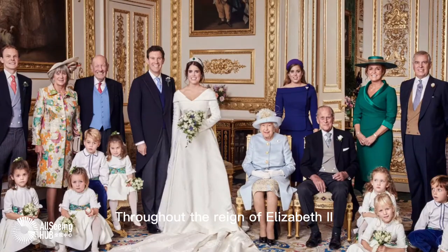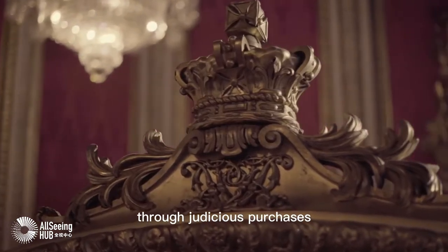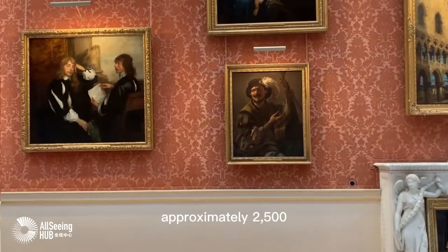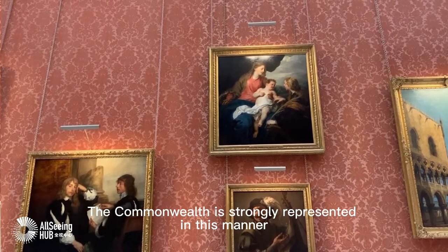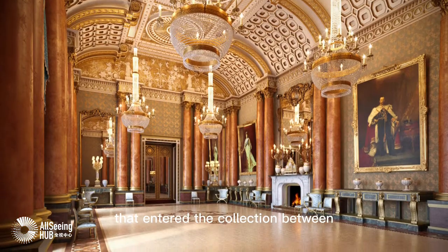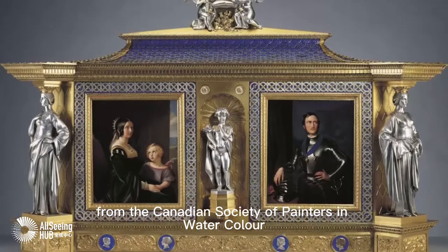Throughout the reign of Elizabeth II, 1952–2022, there were significant additions to the collection through judicious purchases, bequests, and gifts from nation-states and official bodies. Since 1952, approximately 2,500 works have been added. The Commonwealth is strongly represented — for example, 75 contemporary Canadian watercolors entered the collection between 1985 and 2001 as a gift from the Canadian Society of Painters in Watercolor.